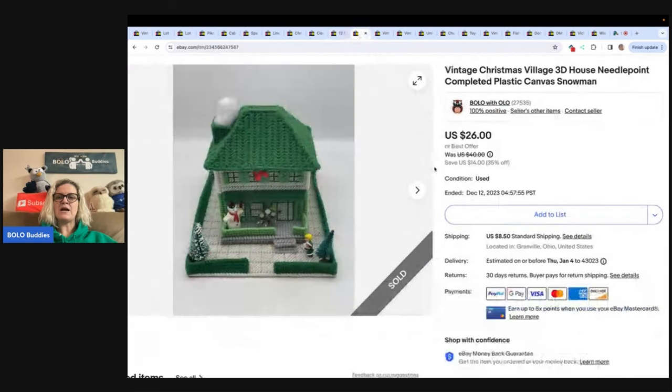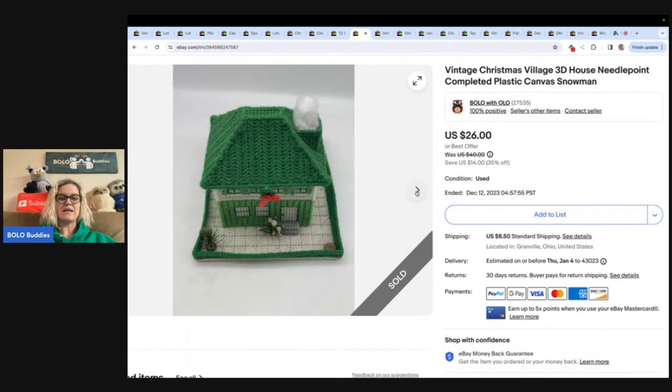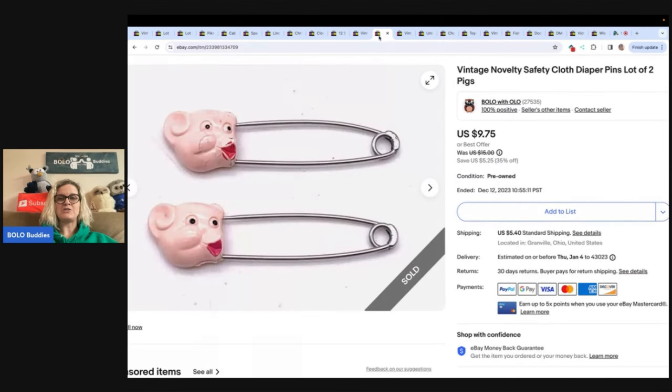This is a vintage village 3D house needlepoint on canvas — it is so stinking adorable. I saw all of these at a garage sale and did not buy them, then found them at Goodwill a week or two later. $3.50 in cost of goods, sold it for a best offer of $22, and the buyer paid shipping.